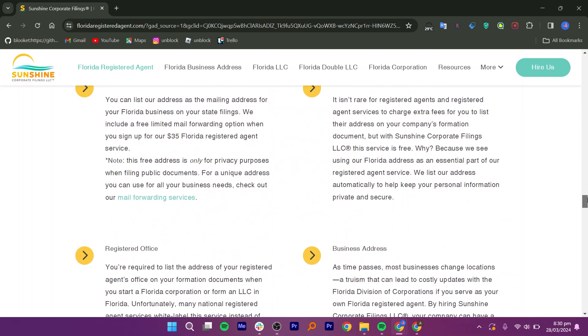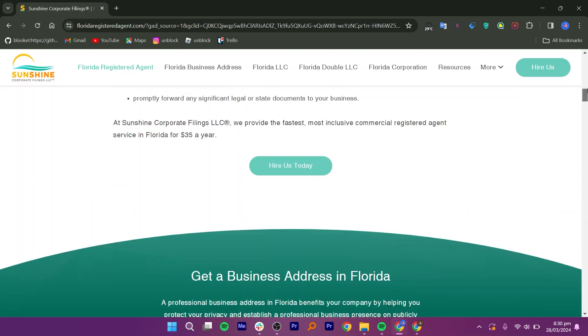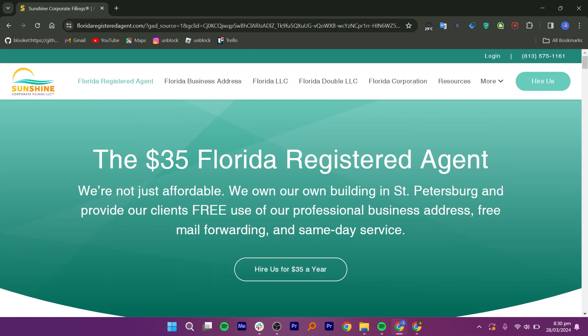Top-rated services based on user reviews and expert recommendations — several Florida registered agent services consistently rank high. Northwest Registered Agent is praised for excellent customer service and a user-friendly online platform. Their pricing is around the national average for registered agent services.